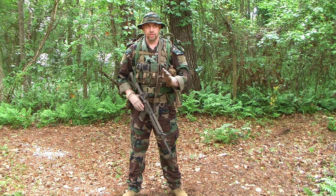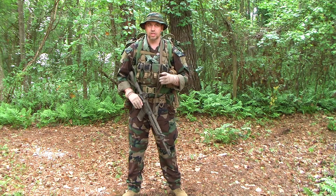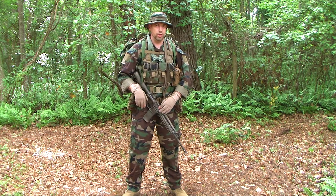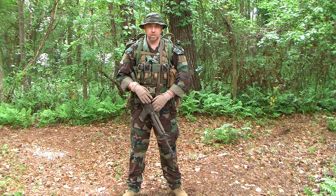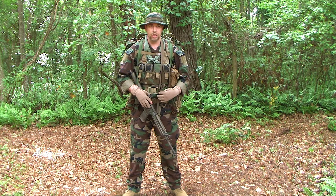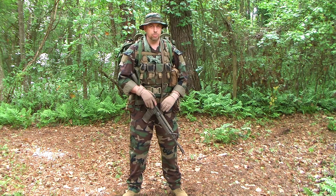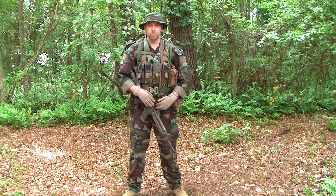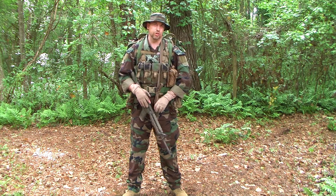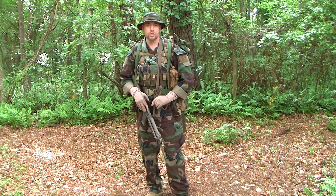However, and this is a totally separate video for another time — when you start talking about the gray man concept and blending in, what you may want is a small carbine or even just your handgun concealed like you would for daily carry, a small backpack, and a change of clothes. If you're wearing dress shoes, dockers, and a polo shirt, that might not be the best thing to try to walk 10, 20, 30, or 40 miles in during the middle of summer or winter.